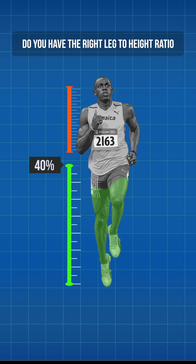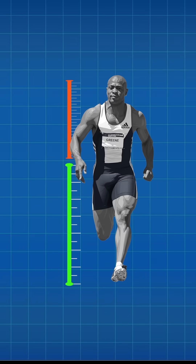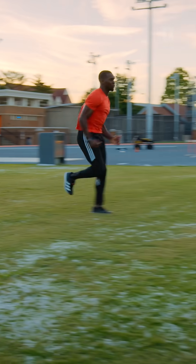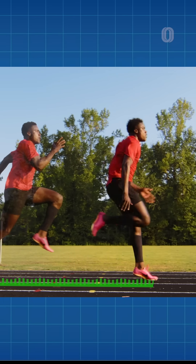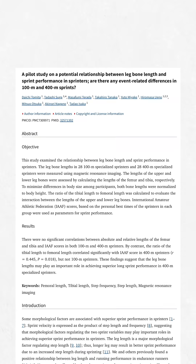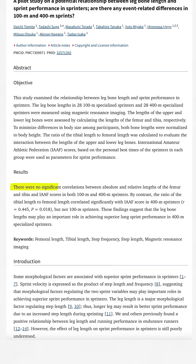Do you have the right leg to height ratio to be a fast sprinter? It's simple — longer legs are an unfair advantage because they cover more ground with each stride. There's just one problem: long legs don't make you faster. Scientists studied elite sprinters and found absolutely zero connection between leg length or leg to height ratio and speed.